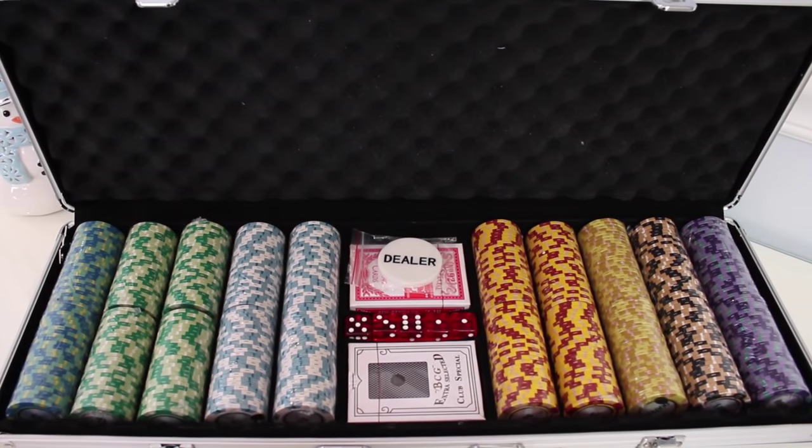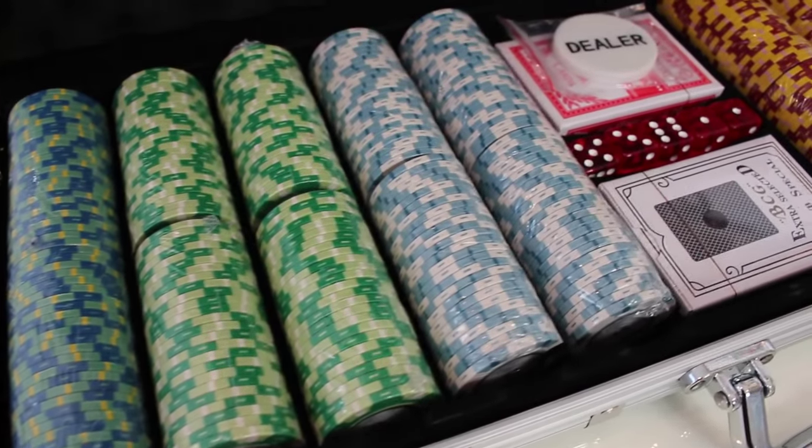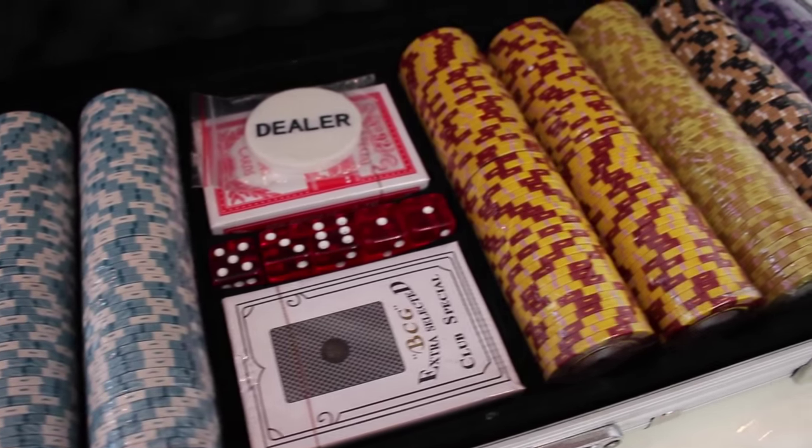The next item I can't hold up because it's quite heavy, so I'm inserting a clip — it's a 500-piece Monte Carlo clay poker chip set. I asked my husband what his gift pick would be for one of his buddies, and he said a really nice poker set if your man is into that. He found this on Amazon at a great price. It's $99.95 and these are solid chips in different denominations, with a couple packs of cards, dice, a dealer button, all in a nice aluminum carrying case.